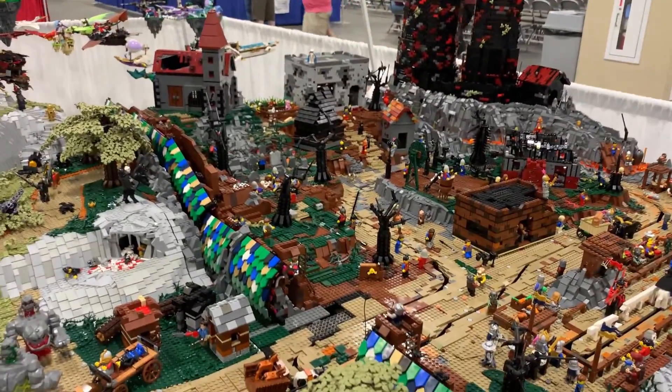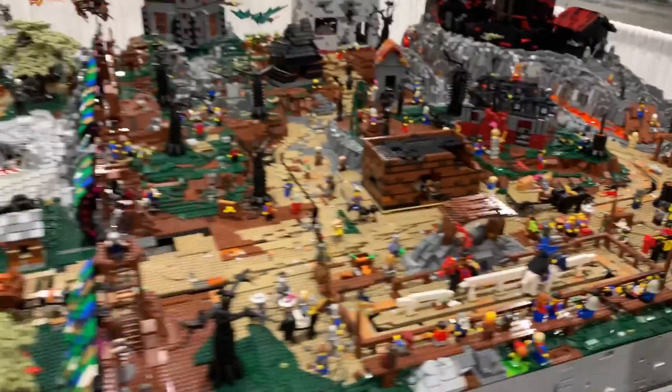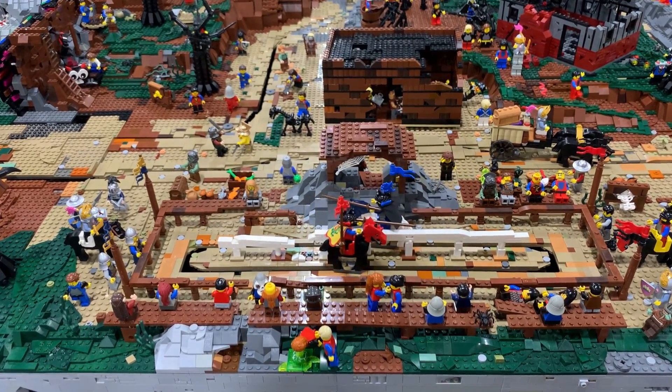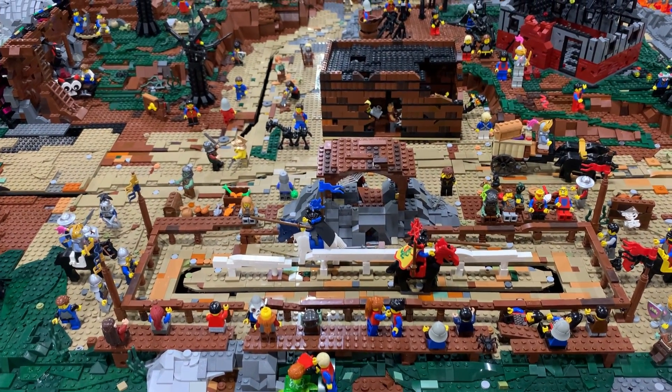You've got jousting happening here. Yes, and it's moving. This is phenomenal. It has to be adjusted every so often, but it's just on a looping track.